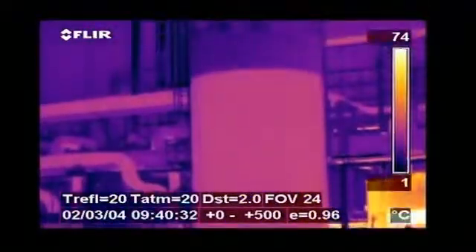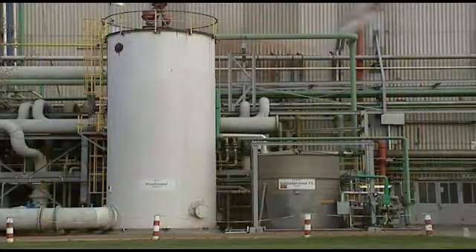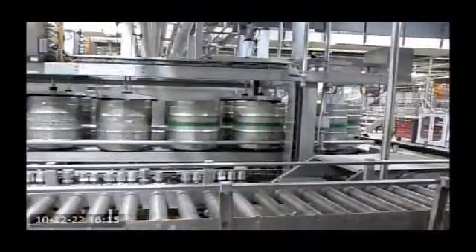Thermal imaging can also easily be used for tank level detection. Thanks to emissivity effects or temperature differences, the thermal image clearly shows the level of the liquid. Thermal imaging can also be used to see if all barrels in a production process are properly filled.